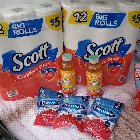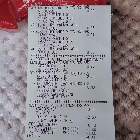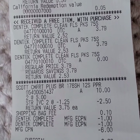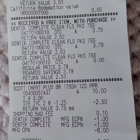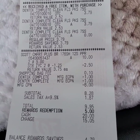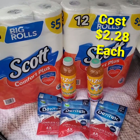This is my second transaction — Floss Picks, toilet paper, and fruit juices. This is my receipt. The store coupon for the Scott toilet paper applied at $1.25 each. The Dentec digital coupons also applied. I used six register rewards from the previous transaction and redeemed 5,000 points from the previous transaction, and paid $4.95 including tax, making them $2.28 each.